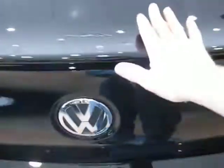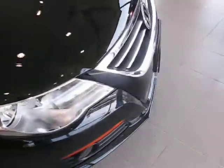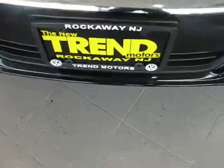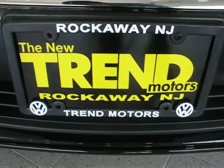Nice solid trunk. Coming around to the passenger side — it's a 2010 Volkswagen CC Sport with only 9,200 miles on it in showroom condition, located at Trend Motors Volkswagen in Rockaway, New Jersey. Come on down and check it out.